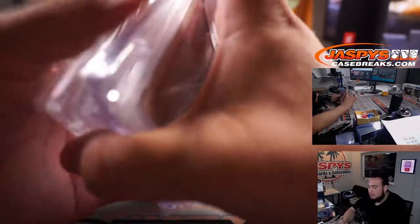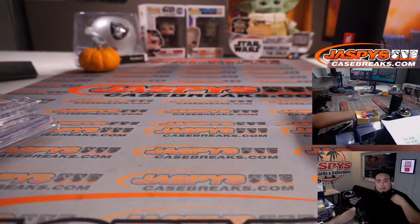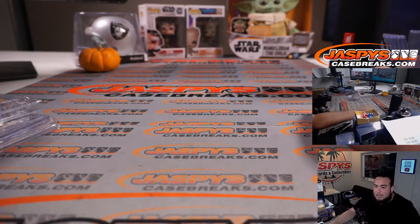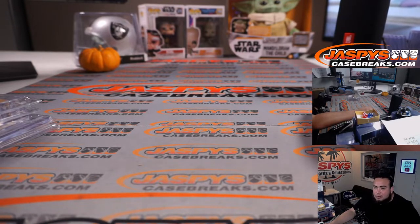There you go guys. That was break number three — number four is on the website. It'll be our last case here. We have another case available on the personal side, Hit Draft style, if you guys want to get that going with Teddy on IG at Jaspi's Breaks — JaspisCaseBreak.com.